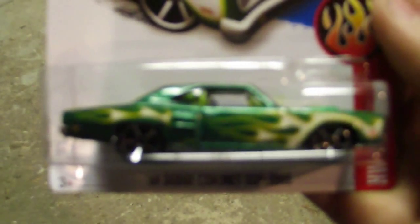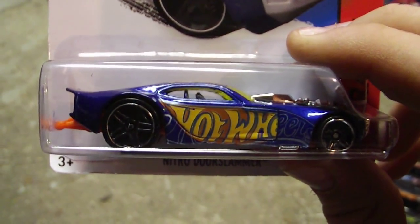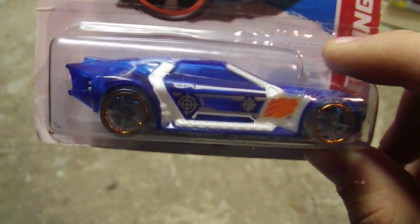We got a 2015 Ford F-150. We got a Batmobile. We got an HW Flames. We got a 69 Dodge Coronet Super B. We got a Nitro Door Slammer. We got a Bulletproof. We got a 69 Ford Torino.